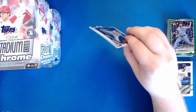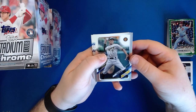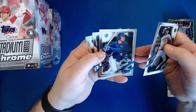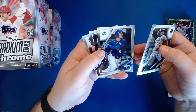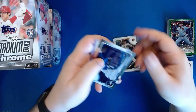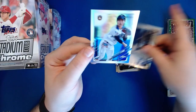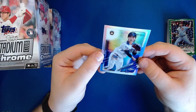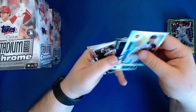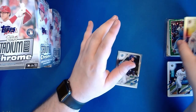Now we've got Chrome NPB cards from 2021. We've got a Yoshio Itoi, a Kosuke Fukudome - didn't realize he was still in the NPB, Cubs legend - a Sota Ikea, and a refractor of Ryohei Osakawa. I think Kosuke Fukudome is probably the coolest one that we pulled just because I remember watching him on the Cubs for years and years.